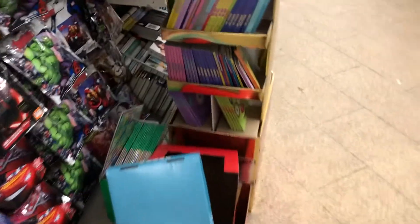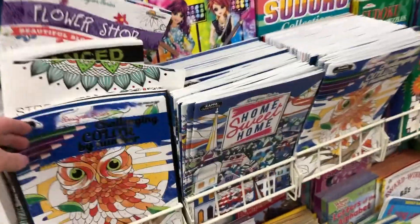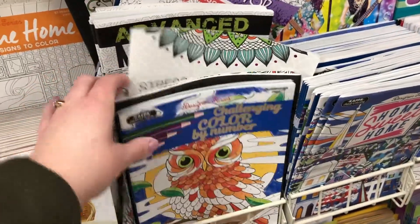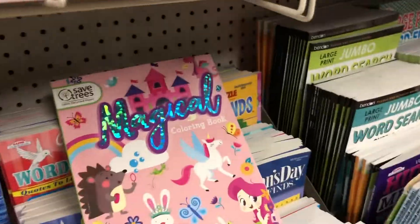Coming around the corner, there's more boxes and a random hat. Heading over to the kids' book area and coloring books, I took a quick peek and found all these wonderful adult coloring books — oh, I was in heaven, I love these, there were so many different ones. And then of course your crossword puzzles and stuff like that.